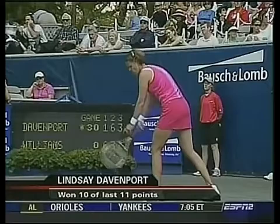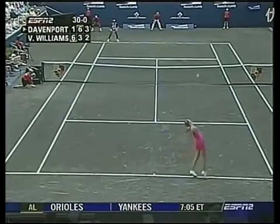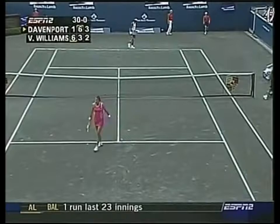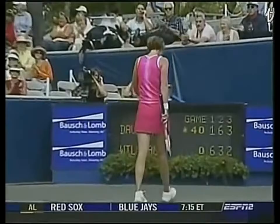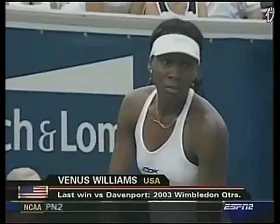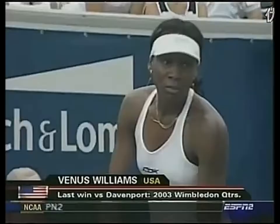Davenport slapped the forehand. Just not the same player she was in the first set. I think it's more of a variance from Venus' standpoint, but Lindsay certainly picked up her game. Especially right now — by far the best Davenport's played in the match. She didn't beat Venus for years until last summer at Stanford. Beating Venus in all those finals — they were bruising losses.